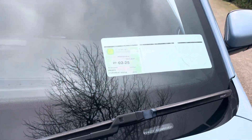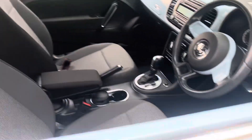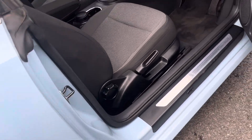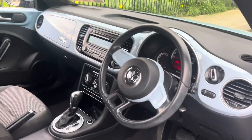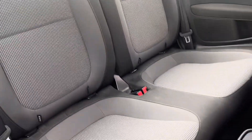NCT until 2025. The exterior chrome strip is always nice, and the interior seats are all in very good order.